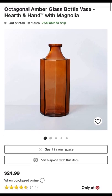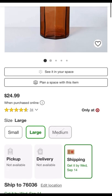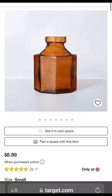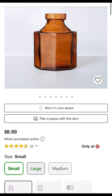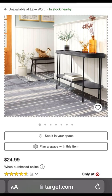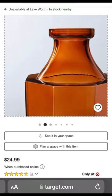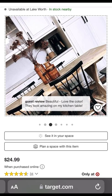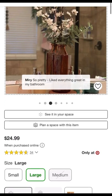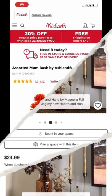Next up is the amber glass bottle vase from Target. It is $24.99 for a large; the small is also available for $8.99. The medium is out of stock, which was $14.99. But this is my favorite — I love the look of it, I love the color, and I can absolutely envision my flowers in this vase. It's gorgeous. Let me know what you think in the comments below — which vase do you prefer?